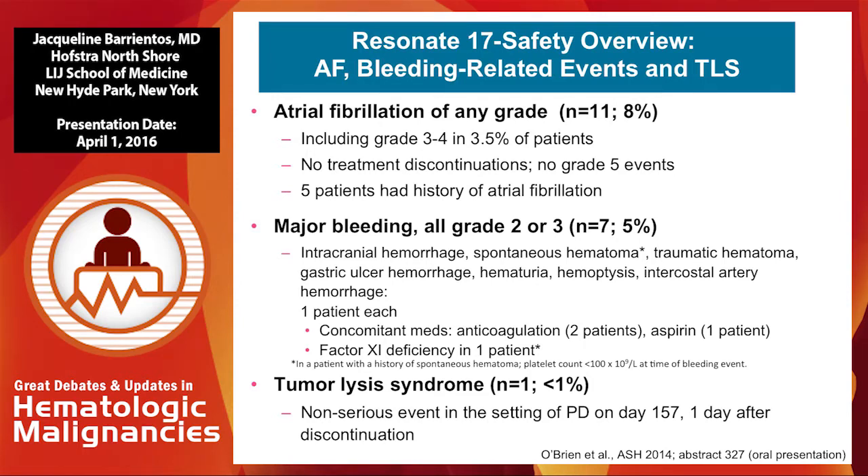In terms of bleeding events, the majority are very mild grade 1. A minority have grade 2 or grade 3, defined as intracranial hemorrhage, vitreous hemorrhage, or spontaneous hematoma. Only one patient had tumor lysis syndrome, but this occurred after progression of disease when the patient had been exposed to a different compound, so it's not attributed to ibrutinib itself.